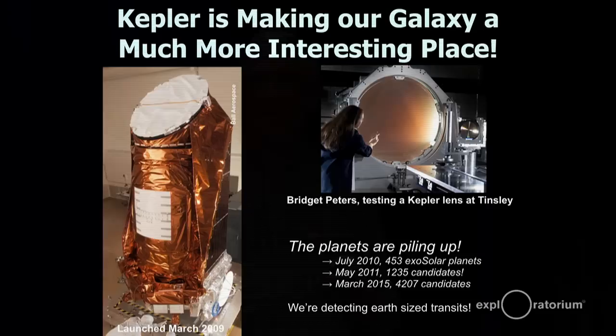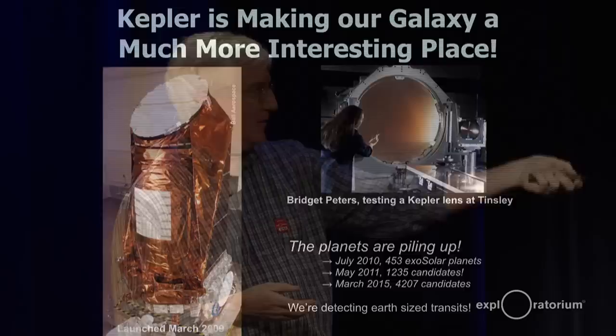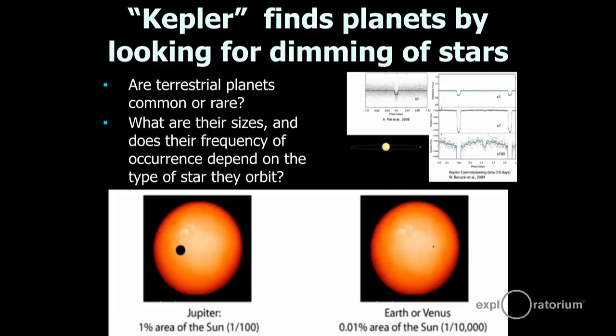Unfortunately, the gyroscopes in the Kepler failed and they're trying to figure out how to make it work, but it made a lot of tremendous data. Here's one of our engineers, Bridget — she's testing one of the optical elements in the Kepler. This is an optical glass element that ends up sitting about right here in the telescope. We have found a lot of planets with this instrument. It does that by looking for things called transits — here's a graphic of what a transit with Jupiter passing in front of the Sun would look like, and here's a transit of Earth passing in front of the Sun. The telescope basically looks for these dimming events.